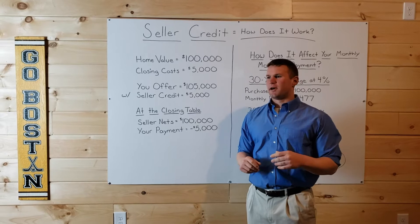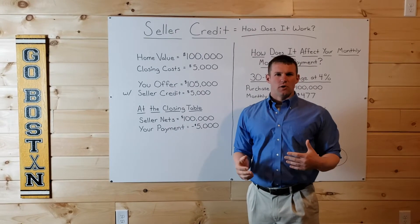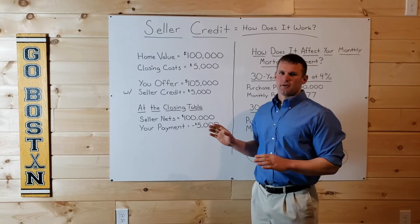Also, if you hear anyone say they wrapped their closing costs into the loan amount, this is exactly how they did it.